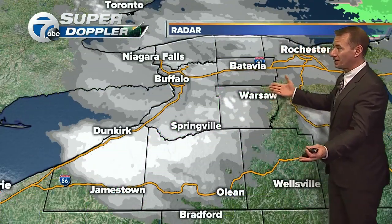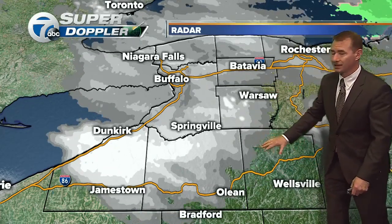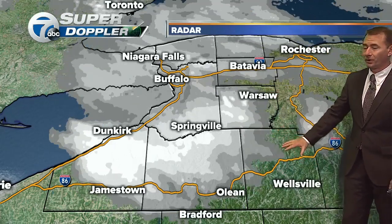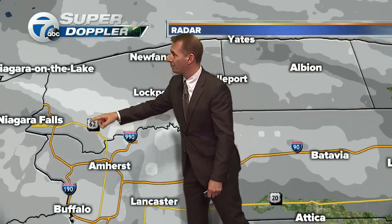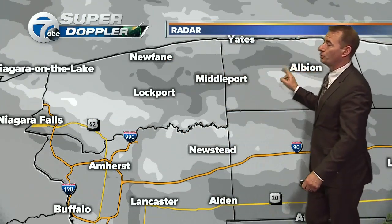Let me show you Seven Super Doppler. There's a lot of snow falling on here, even in the sections of Allegheny County, while it's not getting picked up — it's a lot lighter. You folks aren't going to get to join the snow party, but it looks like the north towns are — Niagara Falls, along Niagara Falls Boulevard, all the way out to Middleton, Middleport, and Albion.